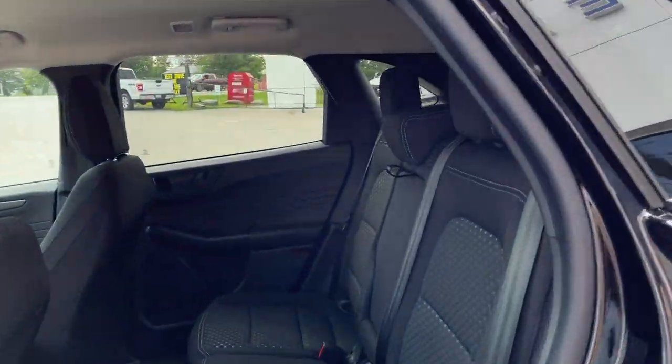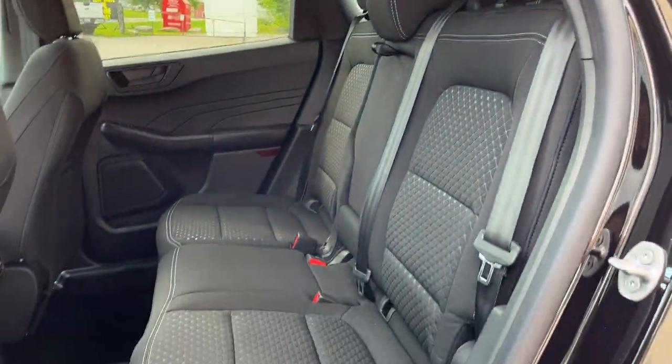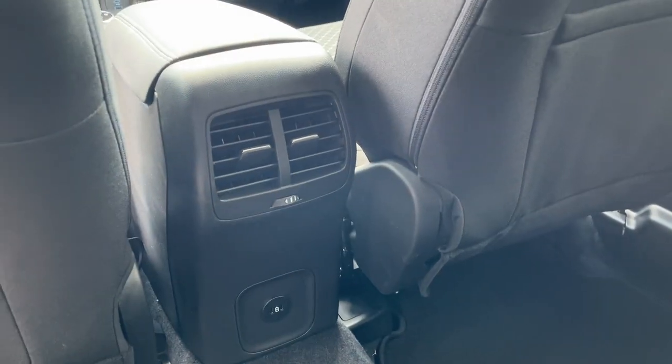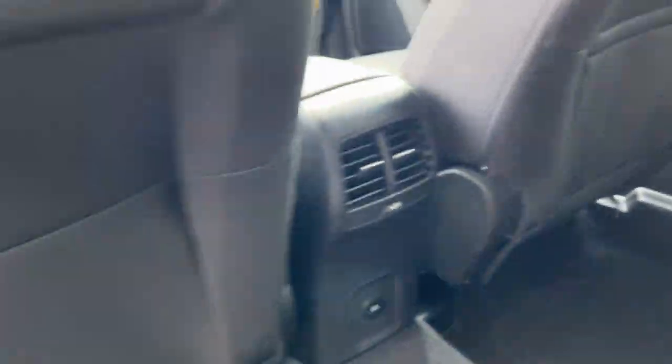Coming around to the interior, you do have an ebony cloth interior with really comfortable seats front and back. Cup holders fold down from the center there, and you have your own climate vents back here as well as your own USB ports.